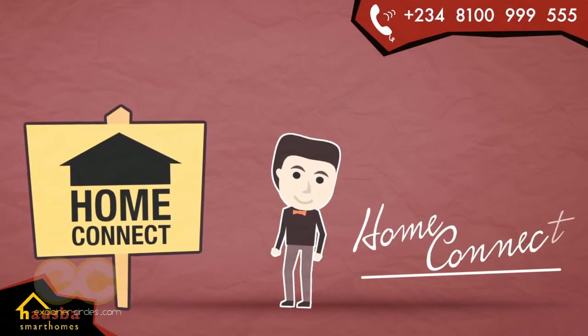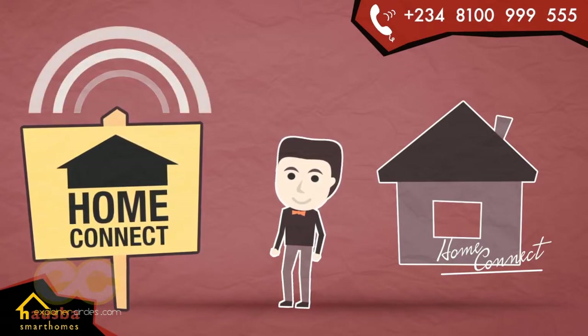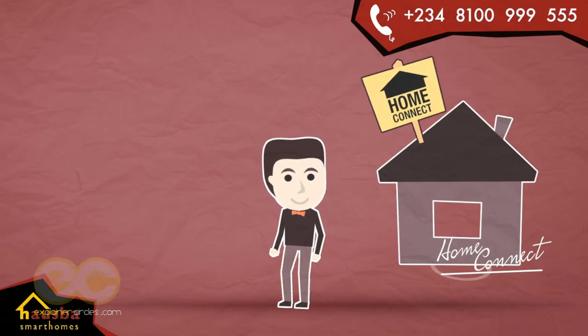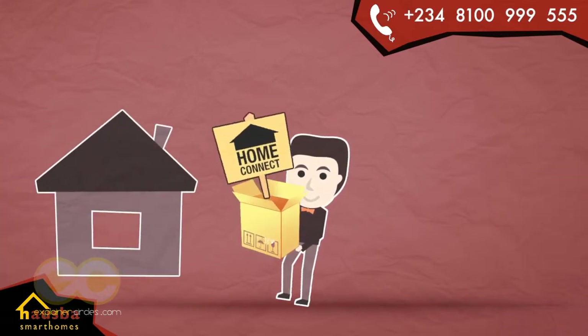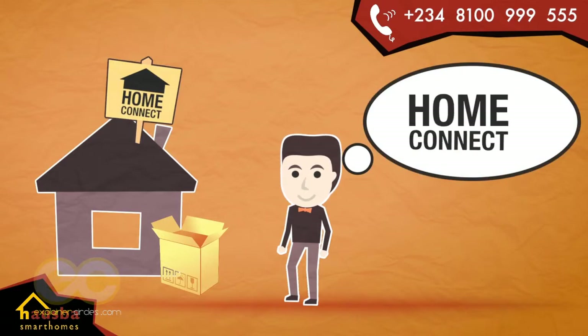HomeConnect is becoming the signature for residential home automation. It's 100% wireless, making it the perfect choice for your finished home without any compromise to your walls. And if you're renting, HomeConnect moves with you whenever you move home at no additional cost.